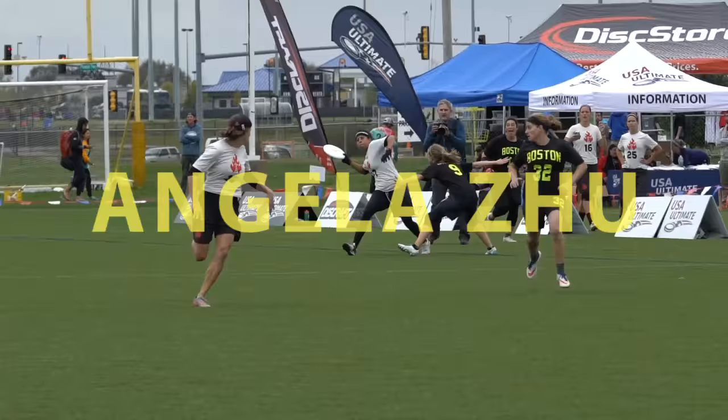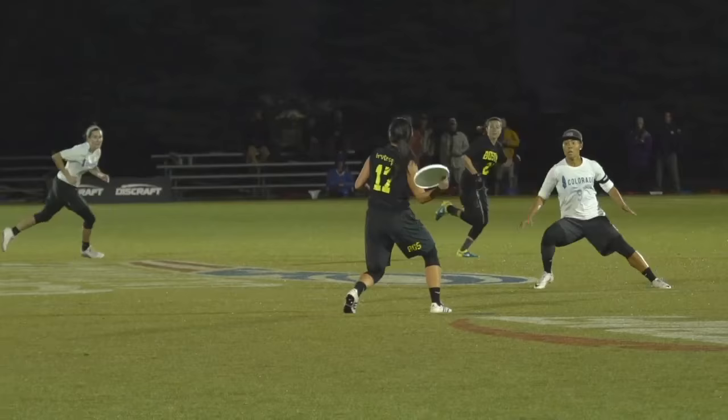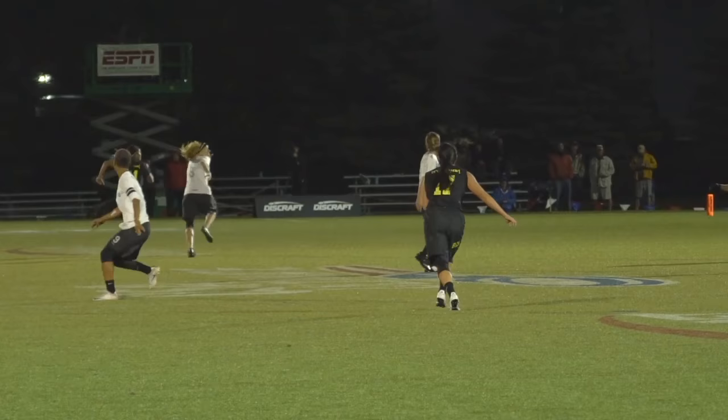Angela Zhu showing her hops. A big catch by Zhu. Zhu's going to work here — such a threat with the disc in her hand. She can obviously do it all on both sides of the disc. It's just another great play from Angela Zhu.